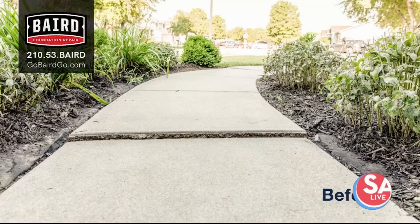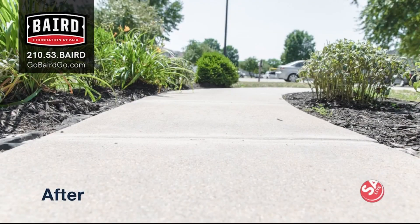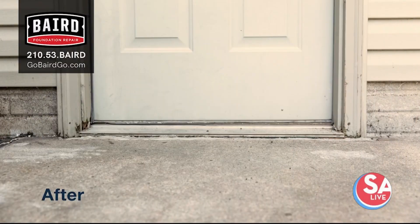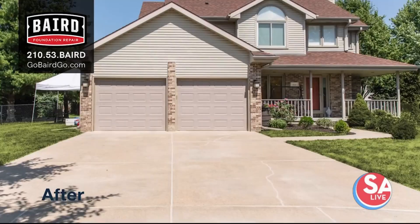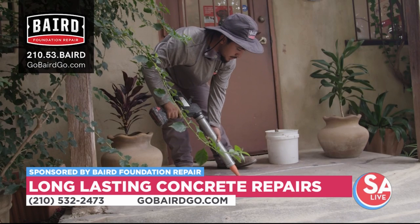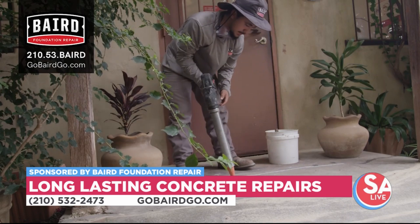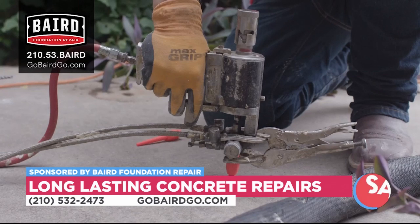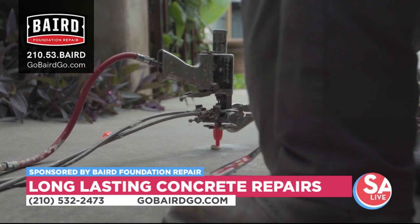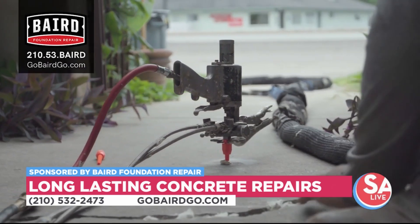We like to always make sure that we repair versus replace. It's cost-effective for our customers, but also it helps us drive a good green initiative — we don't want to fill our landfills with broken up concrete. We use what we call polymer-grade foam that we inject underneath the concrete to help lift it, level it, and make it look almost just as new. We also use a joint sealant to help protect your concrete from water getting underneath, which causes those problems in the first place.